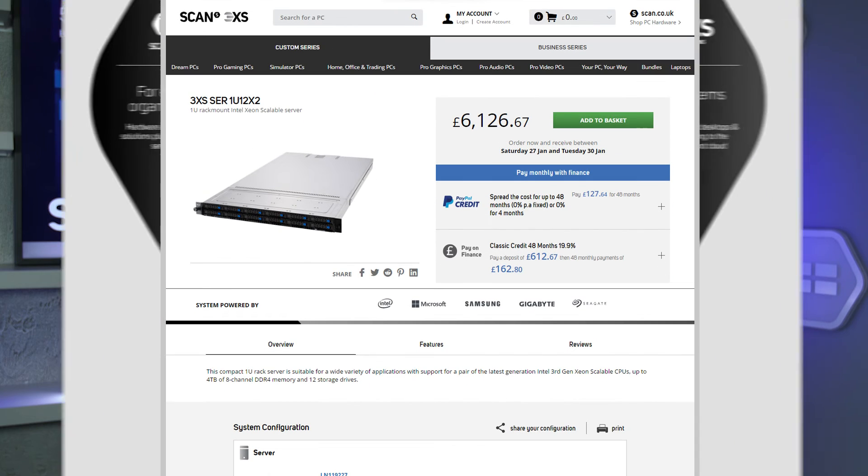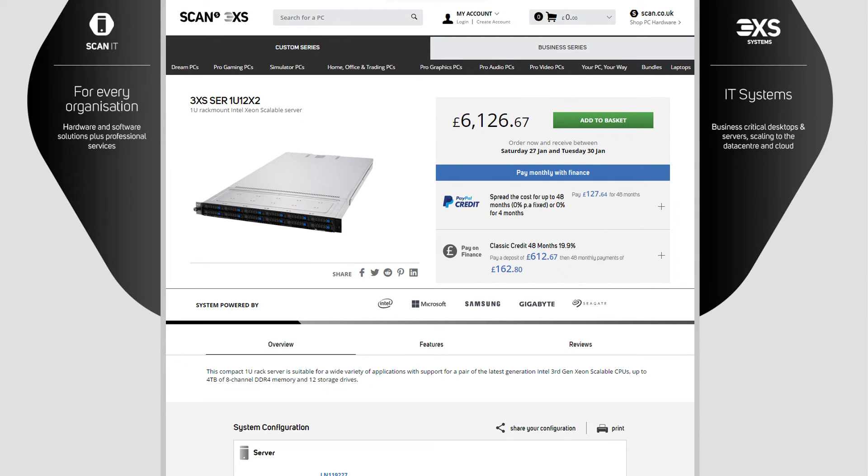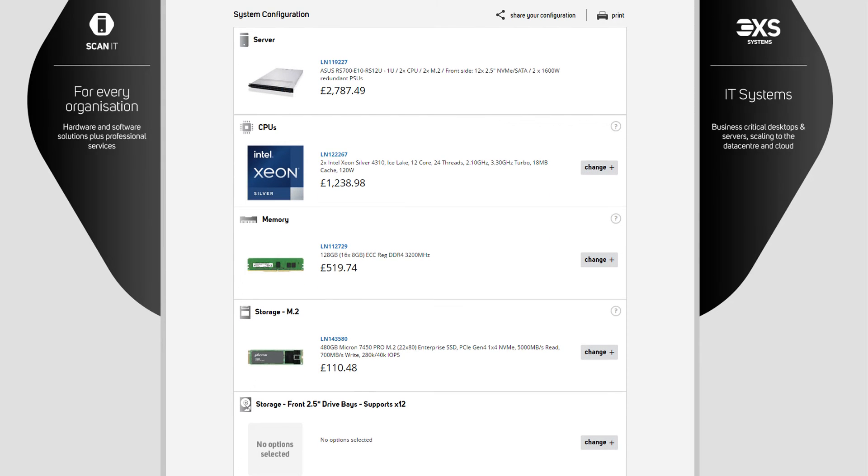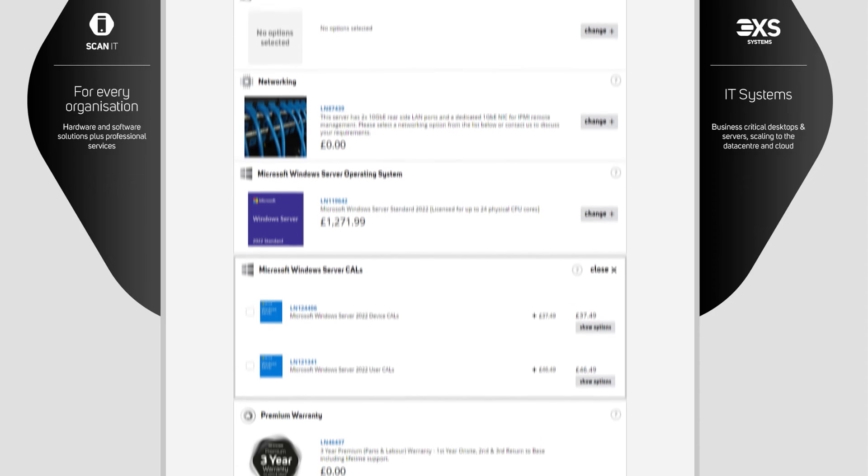All Intel 5th Gen Xeon Scalable CPUs are available in our award-winning range of 3XS systems. Our intuitive configurators are designed to help you specify the best options for your servers, from CPUs and every component right through to RAID configurations and software installation.